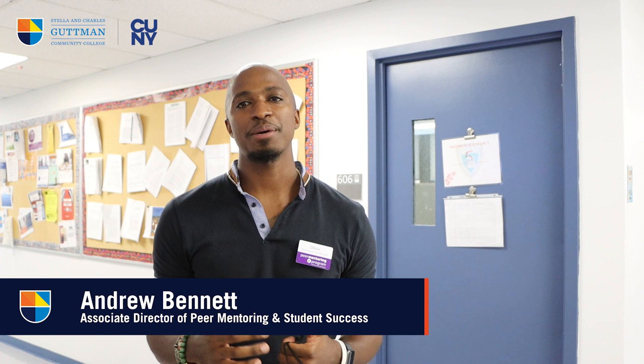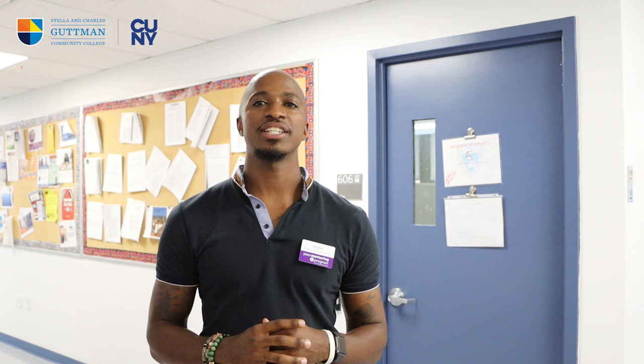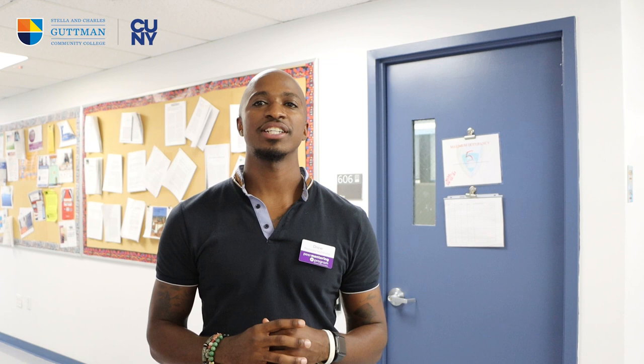Welcome to the sixth floor, home to Gutman's esteemed faculty. This is where you'll find them during their office hours, when you'll be able to have your conversations with them about class content, class materials, and expectations that they have for you. Never hesitate to reach out to your professors — they're here to guide you and support you.